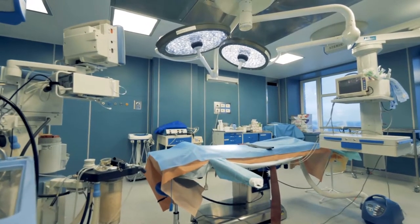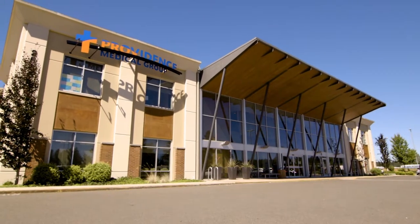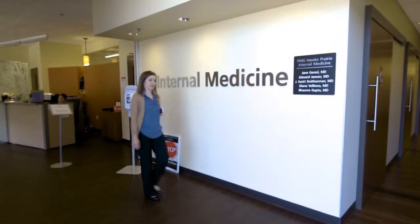Nursing programs in the United States are starting to go towards requiring nurse practitioners to have their doctorate of nursing practice. A DNP degree allows you translation of evidence into clinical practice, so it's a really important degree in terms of how we practice nursing.